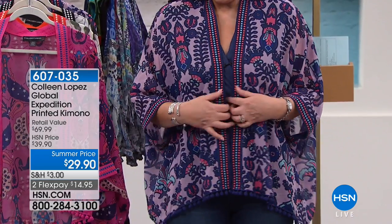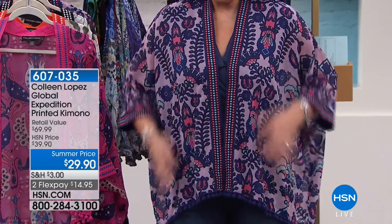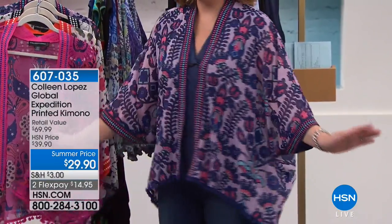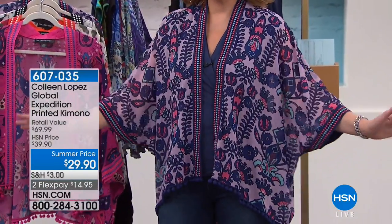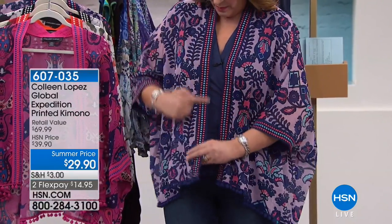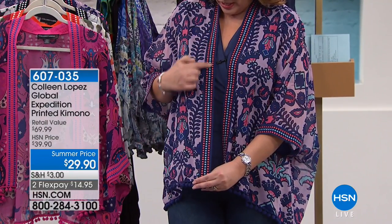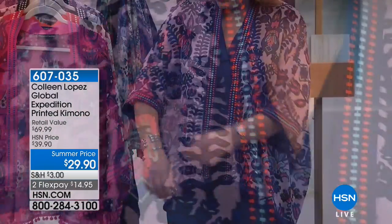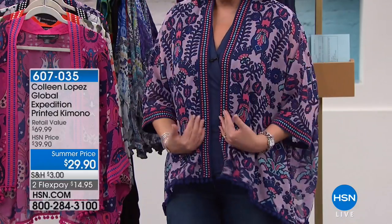I don't know if it was $29.90 last year — we think it might have been $39 — because the price is unbelievable for this. So isn't it cute? Regardless of that, this is adorable. Here's what we've done: the entire border here is done in all of this beautiful, fun, fabulous embroidery, and then you can see it's on the sleeve and it's down the front.